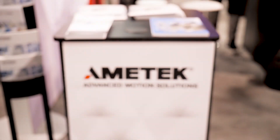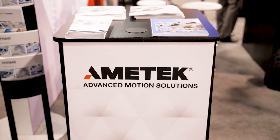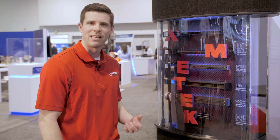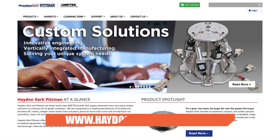All of the core technology is core to our Hayden Kirk Pittman division, so we're doing the rails, the end supports, the motor technology, and integrating everything into a small, compact, high value unit. For more information, check out our website at HaydenKirkPittman.com.